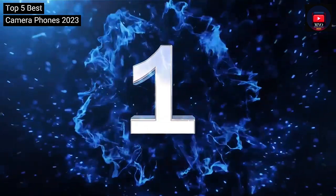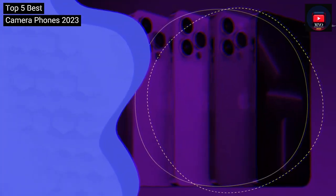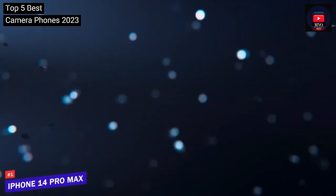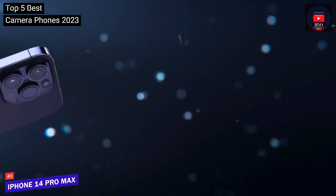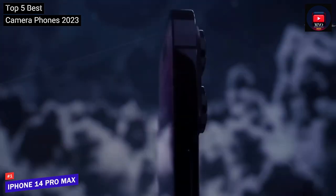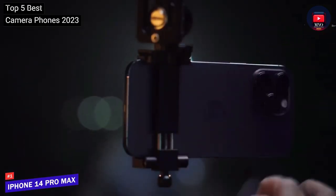Coming in at number one: iPhone 14 Pro Max. If you're a big fan of Apple, you're going to want an iPhone no matter what — and if you're used to iOS or Apple products, we won't try to persuade you against it. Apple's iPhone 14 Pro and Pro Max are fresh out, and they offer enough of an improvement to replace last year's iPhone 13 in this list.